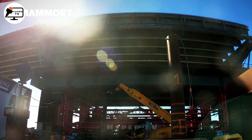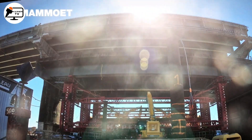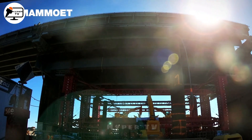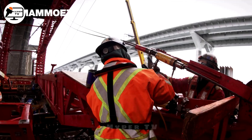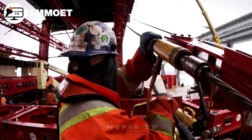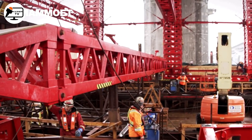The megajacks, boasting an impressive lifting capacity of up to 2,400 tonnes, were strategically positioned on barges beneath the bridge. These hydraulic giants elevated the sections from below, and subsequently the components were carefully transported to a nearby recycling yard for repurposing.